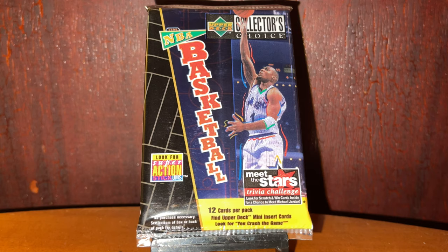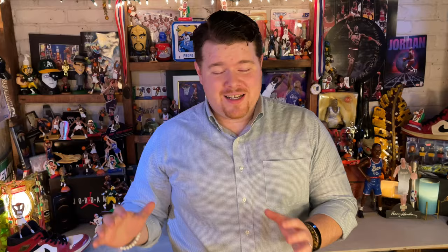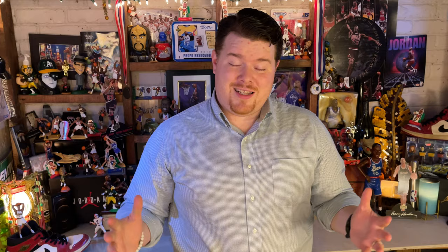Today we are opening up some packs of 96-97 Collector's Choice. This is one of those sets that was really the cornerstone of my collection. I absolutely loved the rookie cards in this set — the rookie class growing up, the pictures, some great action shots, draft day photos, things like the draft day photo of Allen Iverson and the picture of Kobe with the cast. The insert we're really keying in on today are the mini cards.